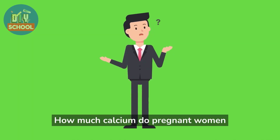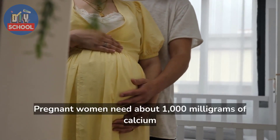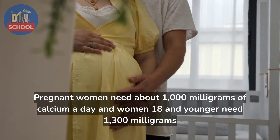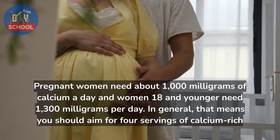How much calcium do pregnant women need? Pregnant women need about 1,000 mg of calcium a day, and women 18 and younger need 1,300 mg per day. In general, that means you should aim for 4 servings of calcium-rich foods daily.